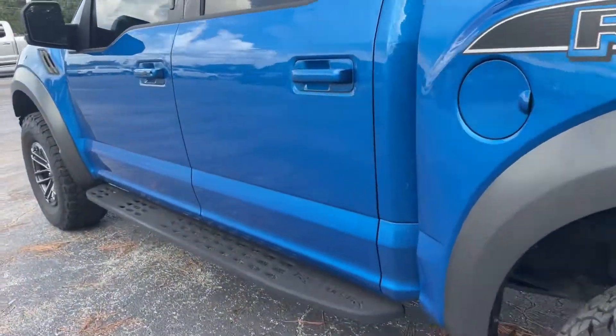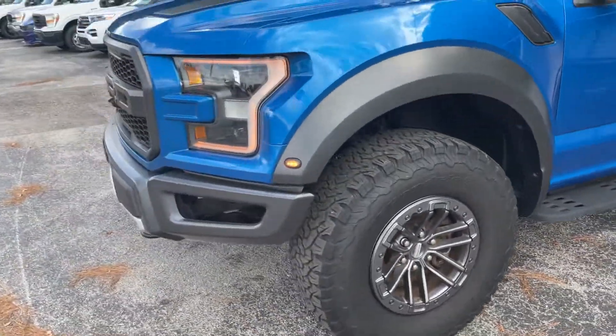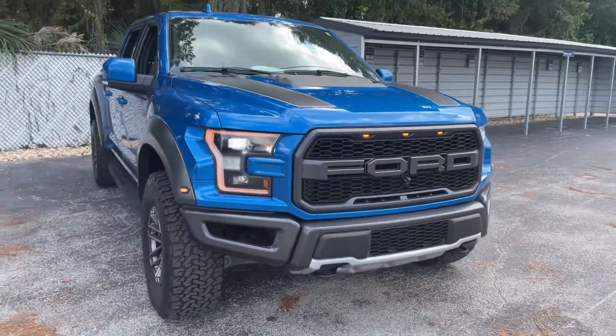This vehicle is powered by a 3.5-liter six-cylinder EcoBoost engine. Like all pre-owned vehicles at AutoNation Ford Brooksville, it has a five-day, 250-mile money-back guarantee.